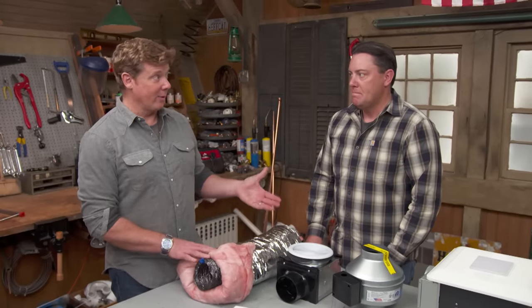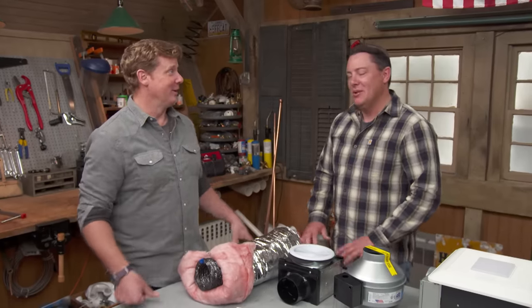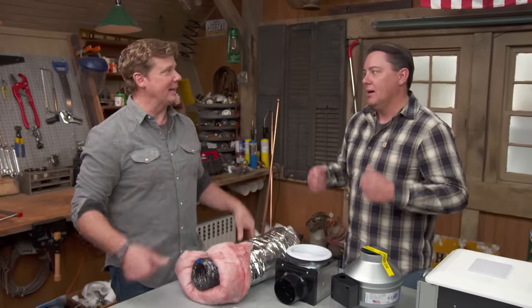We also have to think about where we vent it. The first no-no is sometimes you see people just dumping it into the attic and not to the outside — no good. The other thing we don't want to do is dump it into the soffit. Same issue: the warm moist air goes outside but can be drawn back up into the roof line. A lot of roofs are vented, so it could go down and right back up.